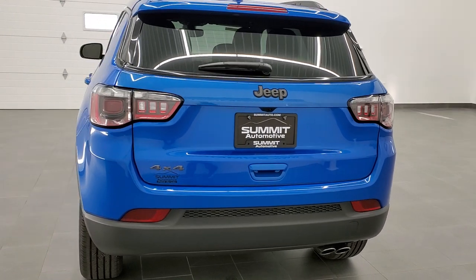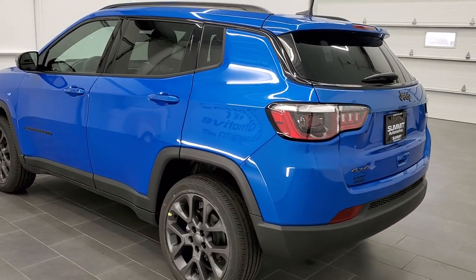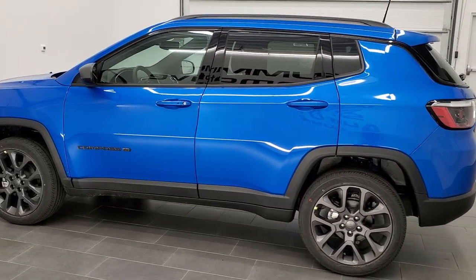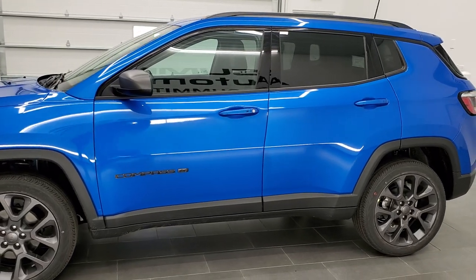This vehicle has the 2.4-liter 4-cylinder motor, pumps out 180 horsepower. It's going to get you 30 miles per gallon on the highway, 22 city, for a combined total of 25 miles per gallon average.